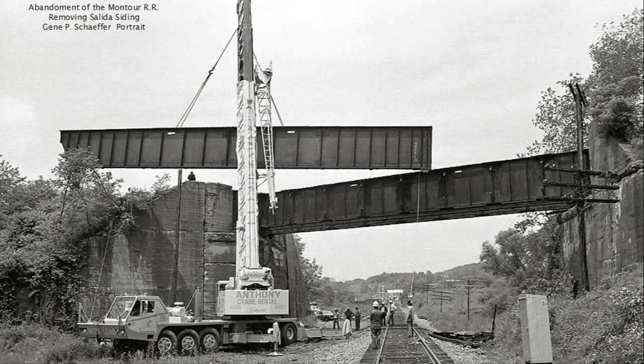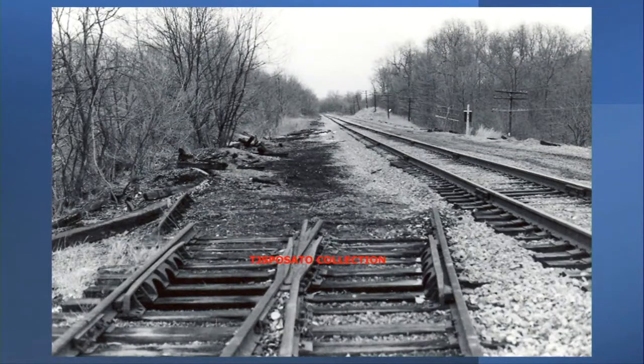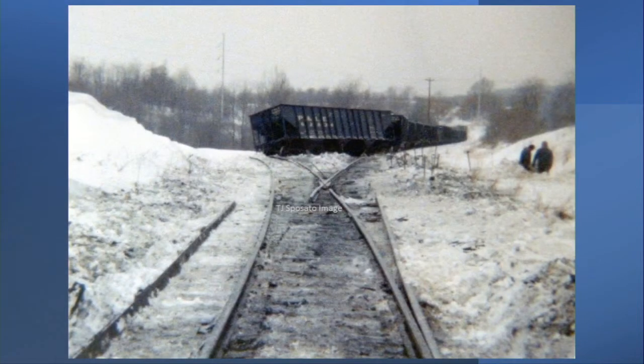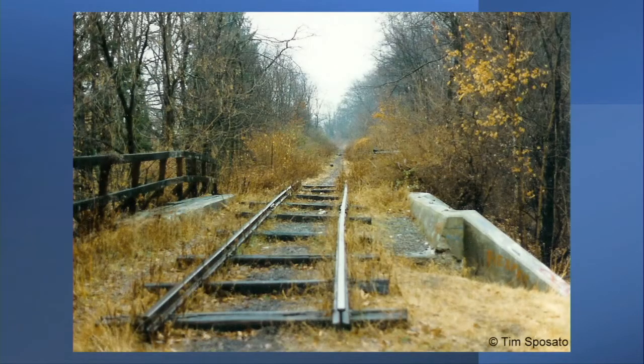The interchange with the Union Railroad at Mifflin Junction was terminated in 1975, as was the interchange at Salida with the Norfolk and Western, and also at Snowden with the B&O. Montour Mine No. 10 in Library was closed during the 1960s, but then reopened in 1970 to recover its high-grade metallurgical coal. But by 1978, the P&LE refused to send trains to No. 10 due to the poor condition of the track, and the Library branch was completely abandoned.